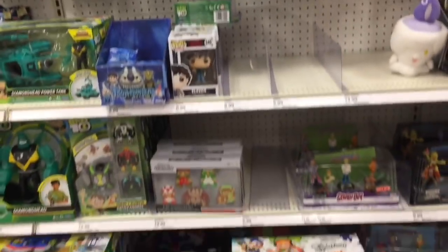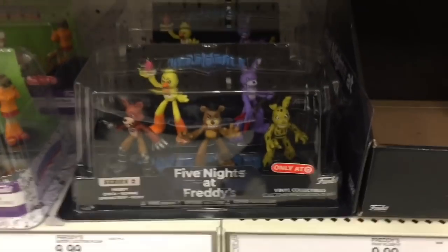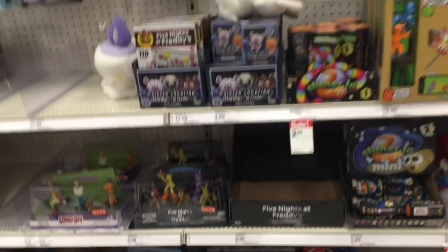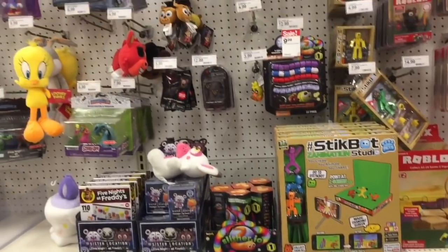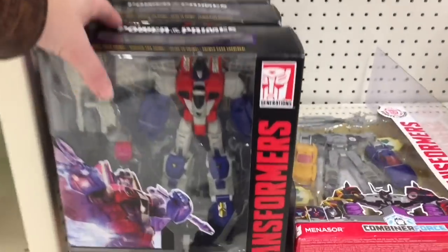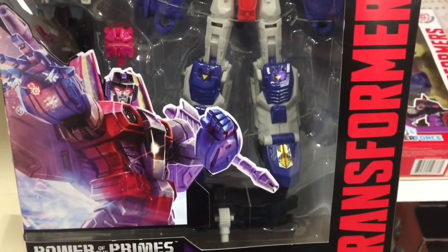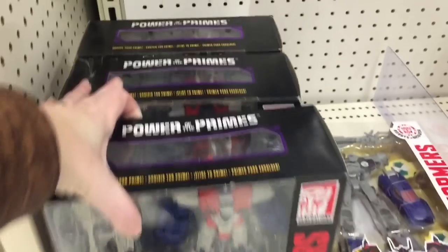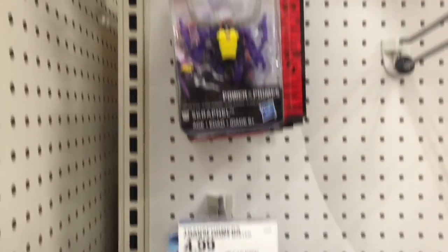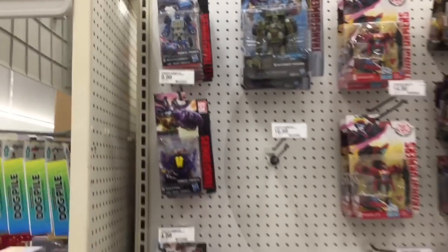I was always a Darkwing Duck fan myself. And then they have more of the Five Nights at Freddy's Hero World — those are cool and those are Target exclusives. Quick look in the Transformers section: they have Starscream for the Power of the Primes. That's cool, he looks pretty awesome. And then they just have some of the smaller figures — an Insecticon there — and that's about it for Transformers.